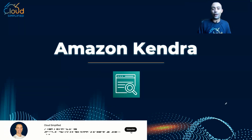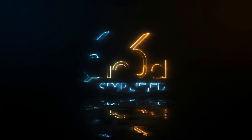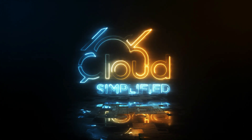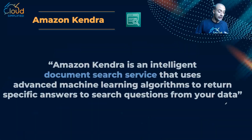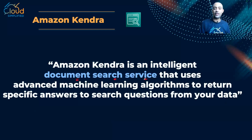Hi everyone and welcome to another video from the AI and machine learning AWS brief. In this video we are going to talk about a very nice service called Amazon Kendra. As per the definition, Amazon Kendra is an intelligent document search service.